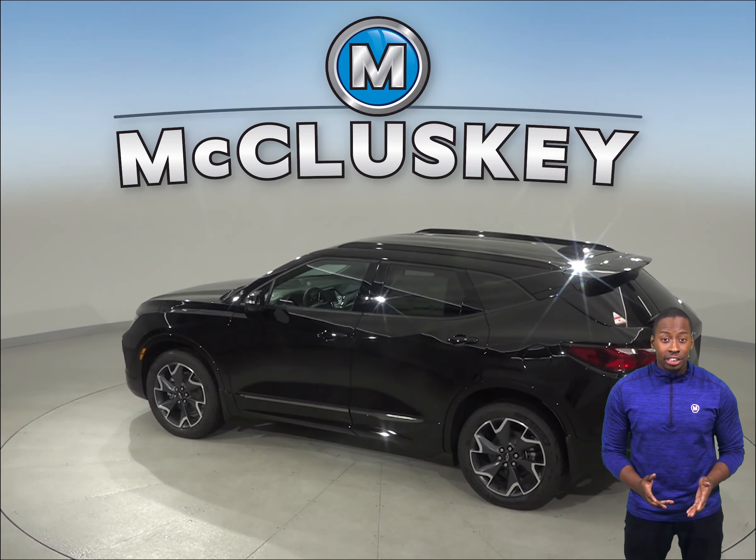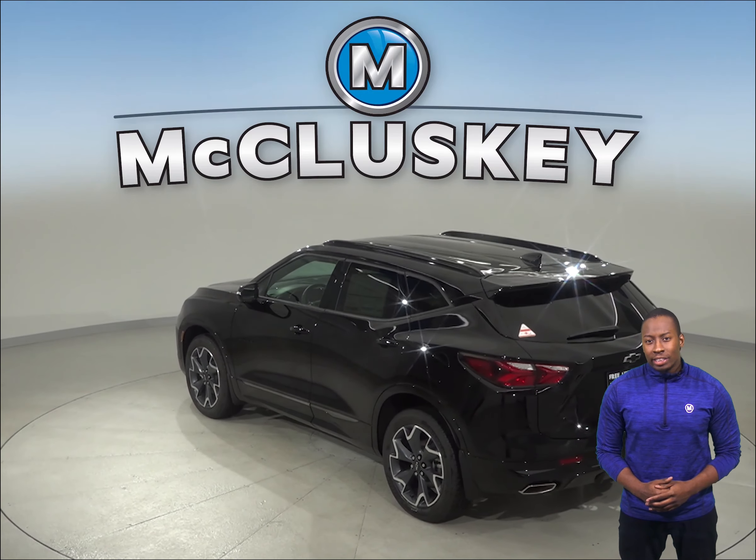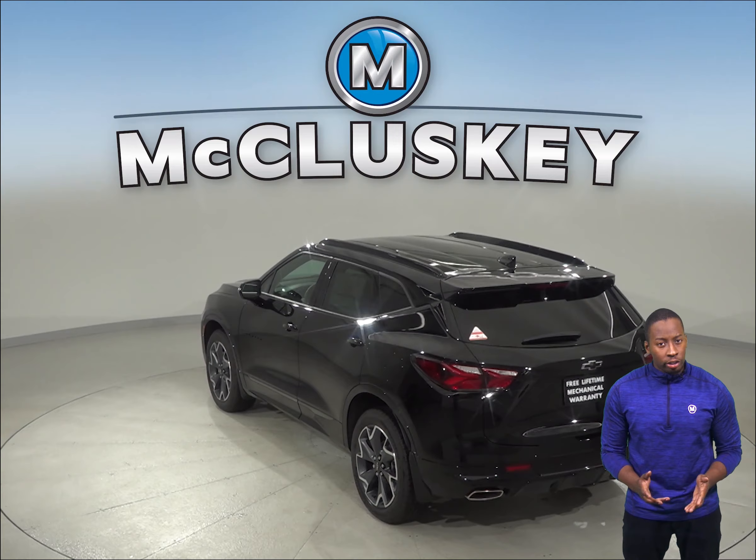There is an engine control system in the Chevrolet Blazer that can shut down half of the engine's cylinders, which helps improve the Chevrolet Blazer's fuel efficiency.